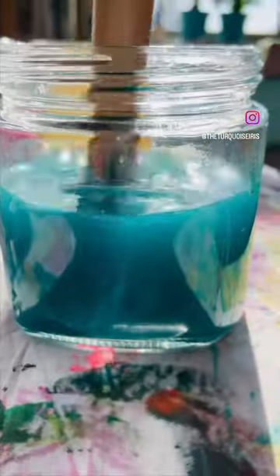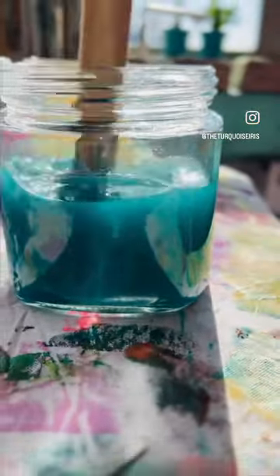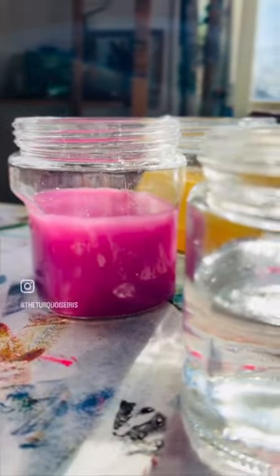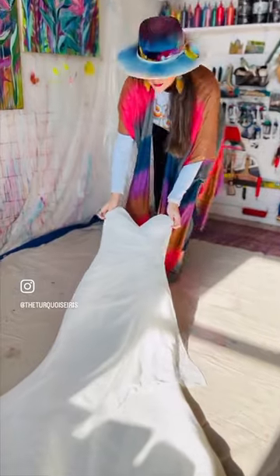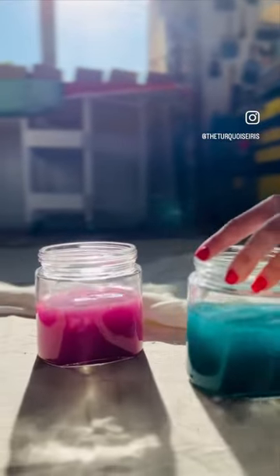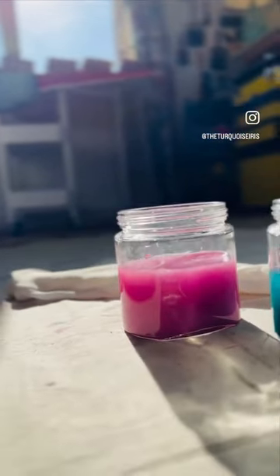My latest wedding dress is made from a chiffon, so painting this one was going to be a little bit more challenging. I've been thinking about the best way to use my DIY paint for the dress, and I think I've come up with a pretty colorful solution.